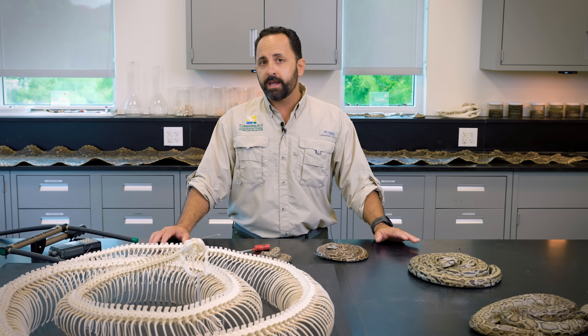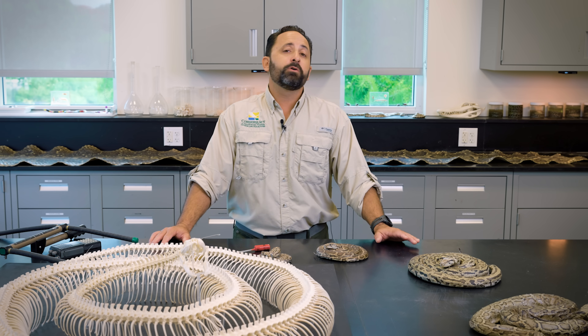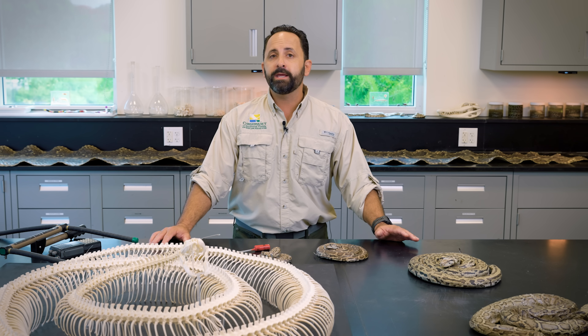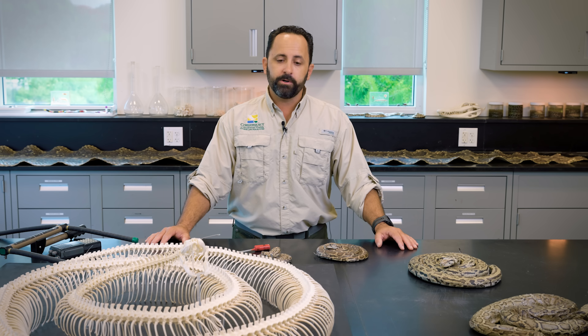Understanding the habitats they're using and what prey we might encounter might lead us to solutions to devise a better management, removal, and control strategy.